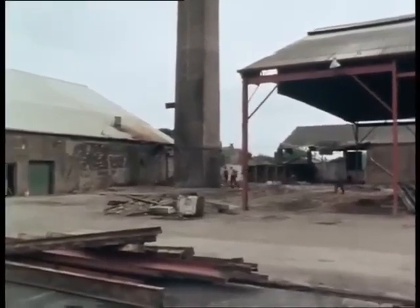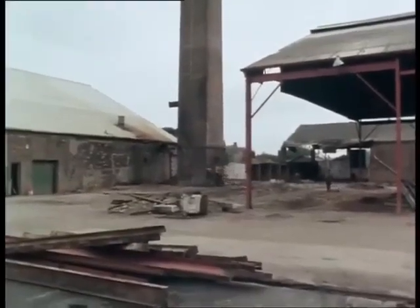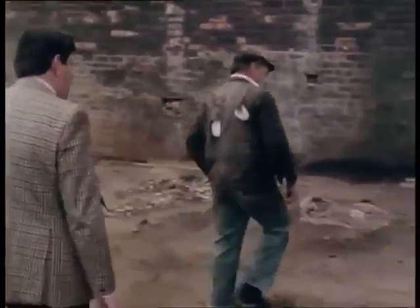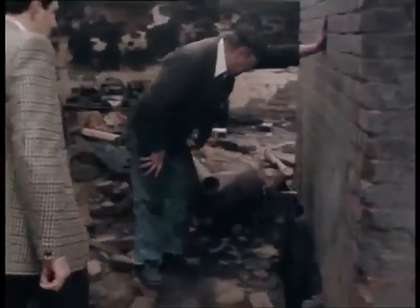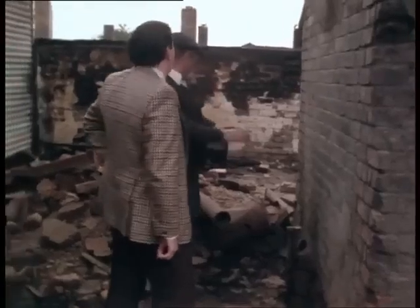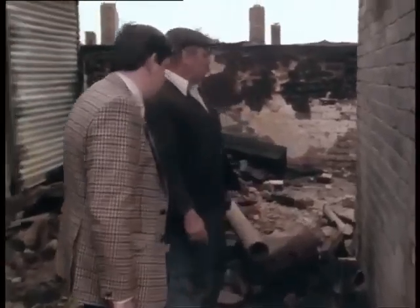Seems like there's two flue holes, isn't there? There's one there. Yeah. One round here. And they're not so big anyway, you know, so that's a good sign, because sometimes they're building here the same size as the chimney, isn't it?